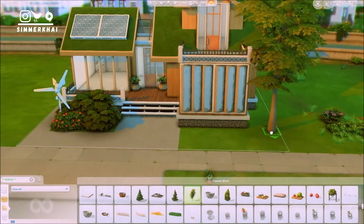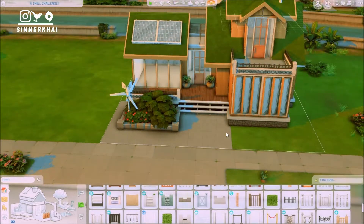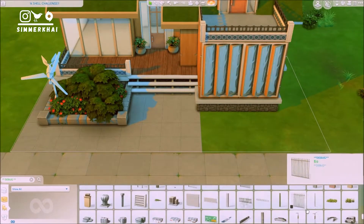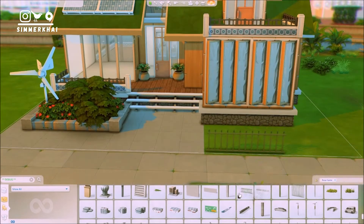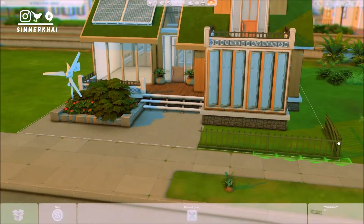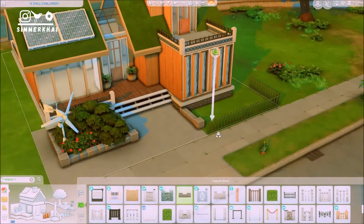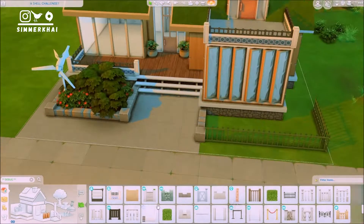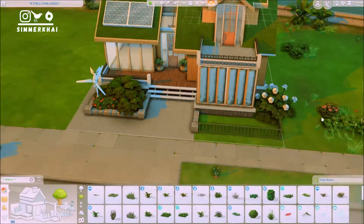I usually use Island Living stuff and also City Living and a lot of base game items, but for this build I decided to go with a lot of items from the Eco Lifestyle pack. I really hope you guys will like it. I really like how it turned out because it looks super pretty. For the interior, I like the kitchen the most for this build because it kind of looks rustic, and I tried to apply the eco theme throughout the whole build.